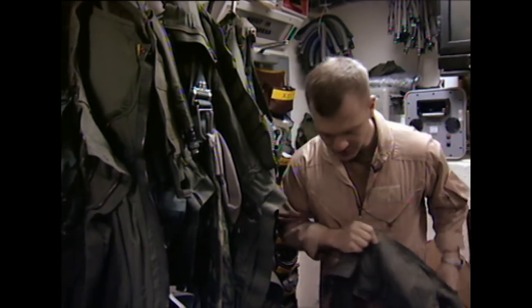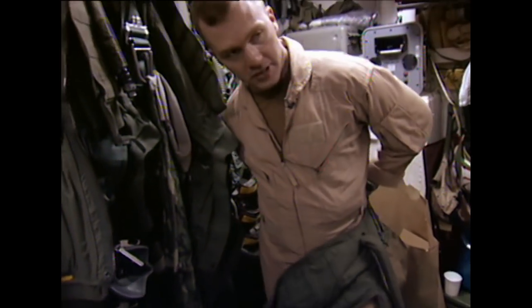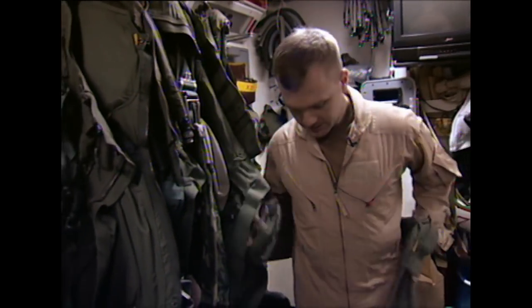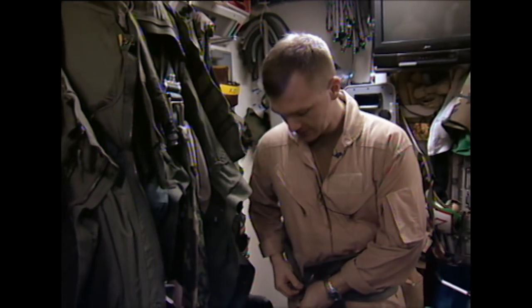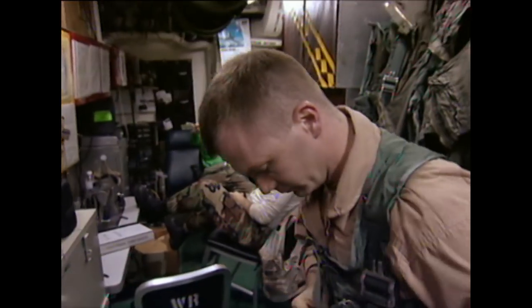This is the G suit, and it's full of air bladders. When you pull G in the aircraft, it inflates and basically squeezes me — squeezes your legs and torso to force the blood back up into my head. Because when you're pulling G forces, it pulls the blood out of your brain; you can actually pass out from it. This is custom fit to our body. It's pretty complicated, really, how the whole thing works.